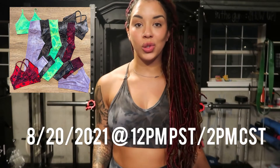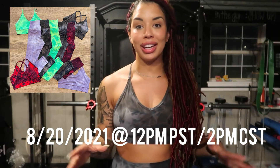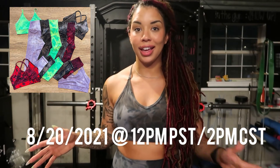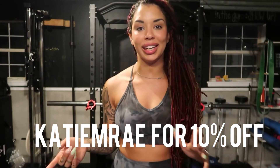With that being said, that is everything releasing this Friday, August 20th at 12 PM PST — 2 PM for central time. My code is Katie and Ray for 10% off, and I will have a link in the description as well. If you purchase something, please let me know so I can personally thank you. I miss you guys and I will definitely do my best to get more active on here. Chat with y'all later, bye!